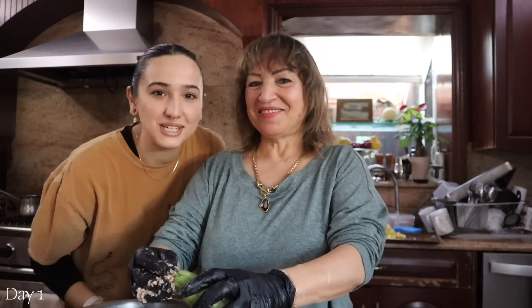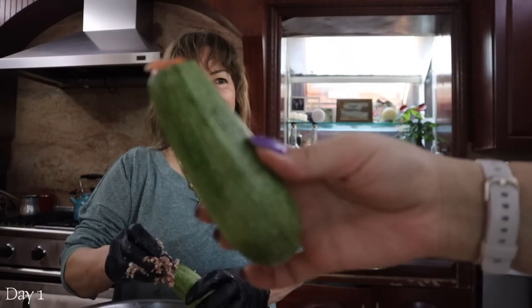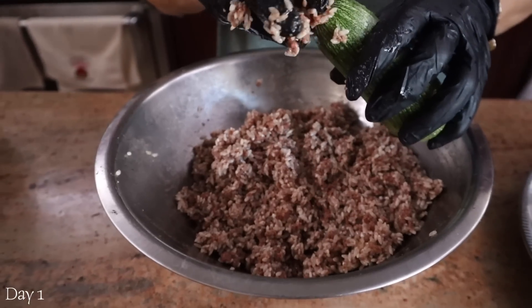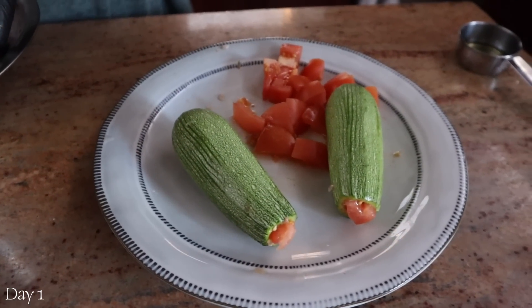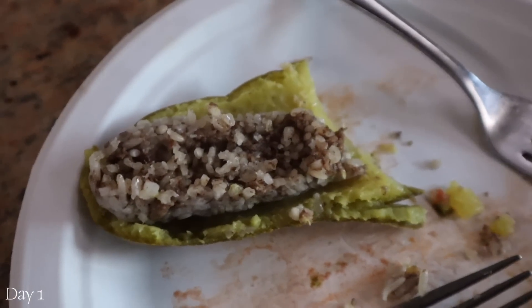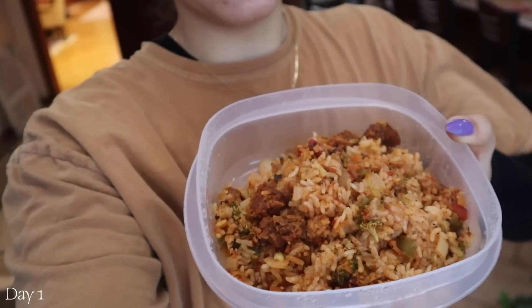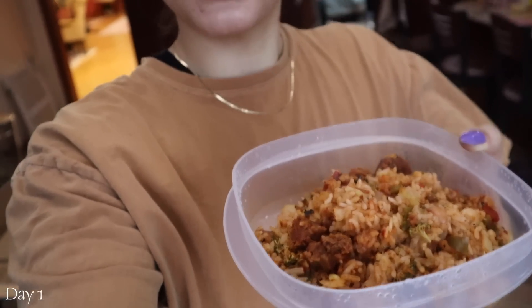This is my grandma — we're making stuffed kousa together. It's a squash, like Mexican or Middle Eastern zucchini. We're making it with Impossible meat and I think it's going to turn out really good. I'm posting the whole recipe on Instagram. We took out a little tester kousa and I'm eating it right now. Normally we'd put yogurt on this but I don't have any vegan yogurt so I'm having it dry. I made myself a little lunch — just some rice, tomatoes, onions, peppers, broccoli, and sausage cooked in spices.